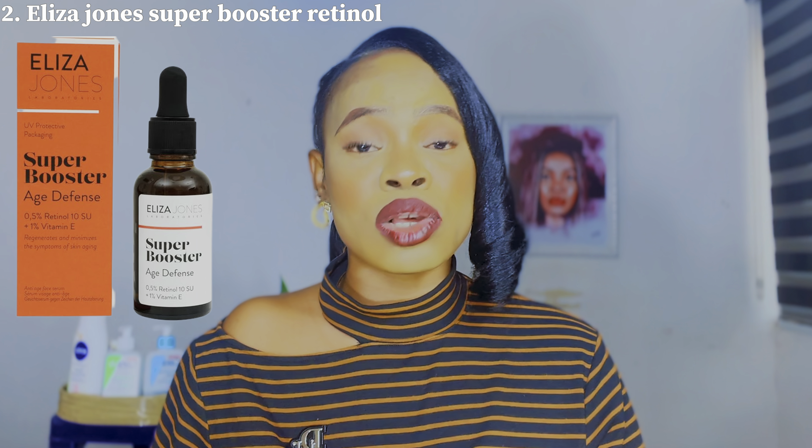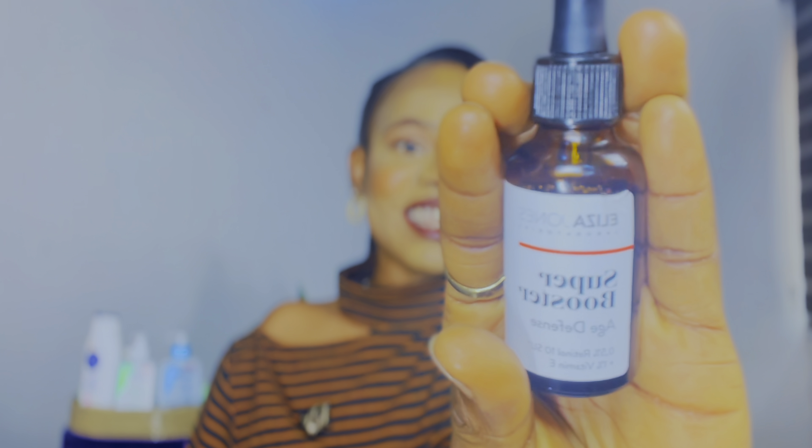You guys, meet my skin's new best friend — this is the Elisajohn's Retinal Serum, and it comes in a cute dropper bottle. Inside that little cute bottle is a magic potion. This is a 0.5 retinal serum and it's a wizard against fine lines, wrinkles, acne, dark spots, and discolorations. This is a miracle-working serum — it promotes collagen production on the skin, which helps to reduce fine lines, wrinkles, acne, and any form of blemishes.